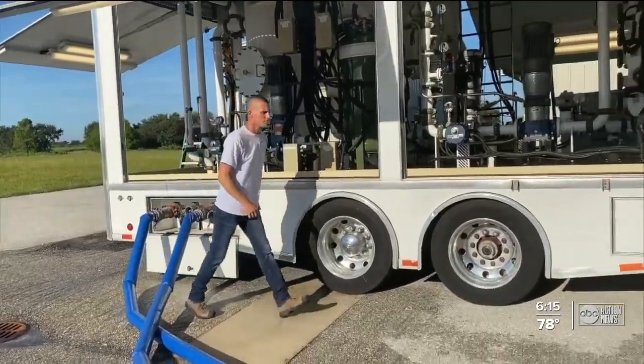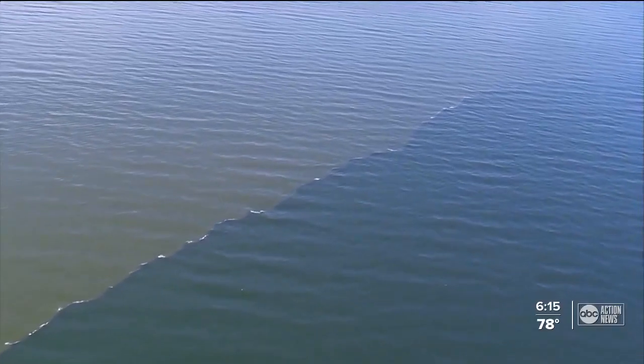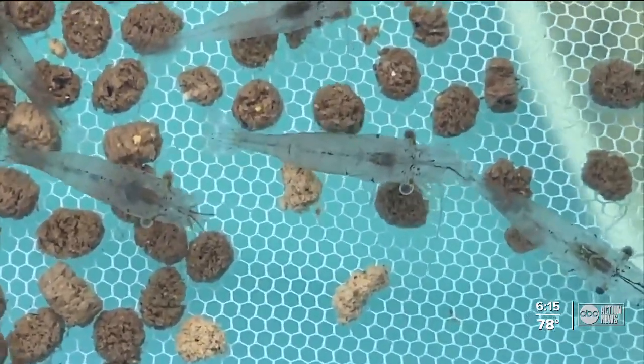Moat says with approval, this machine could be used to fight Red Tide in the next year. In Sarasota, Wendy Lane, ABC Action News.